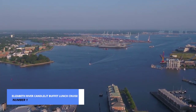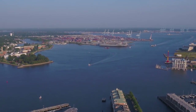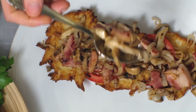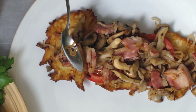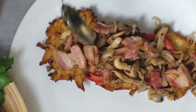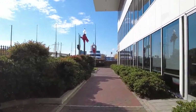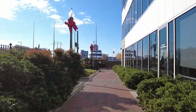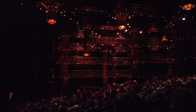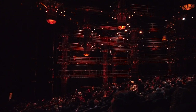And now, the moment you've been waiting for — our number 1 pick and the highlight of today's video: the Elizabeth River Candlettes Buffet Lunch Cruise. It's not just a cruise, it's a romantic escapade on the water. Picture yourself enjoying a sumptuous buffet lunch, surrounded by breathtaking views along the Elizabeth River. Click the link in the description to grab your discounted tickets. Remember, they're limited and these cruises often get fully booked. Plus, you can cancel any time with no obligations. Don't miss out on this unforgettable experience.